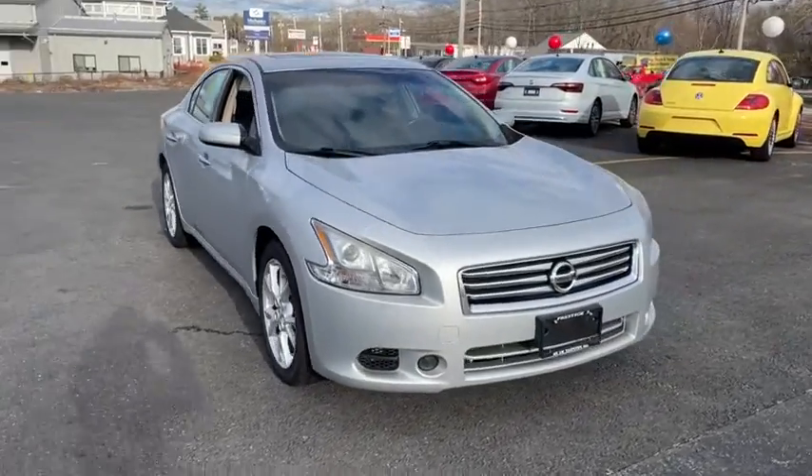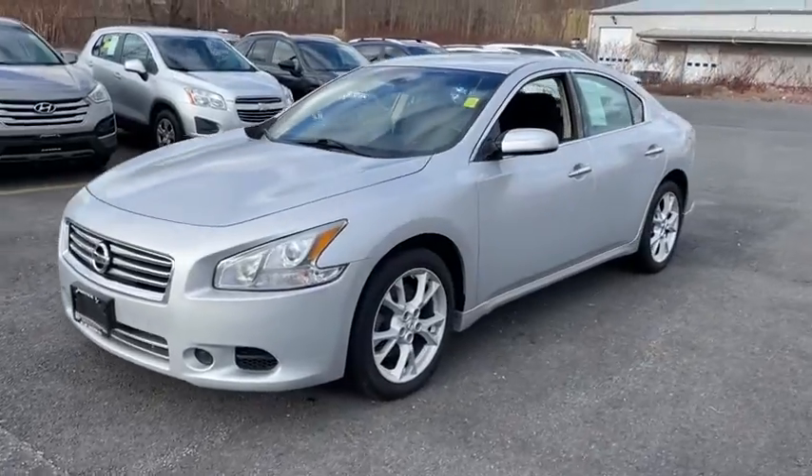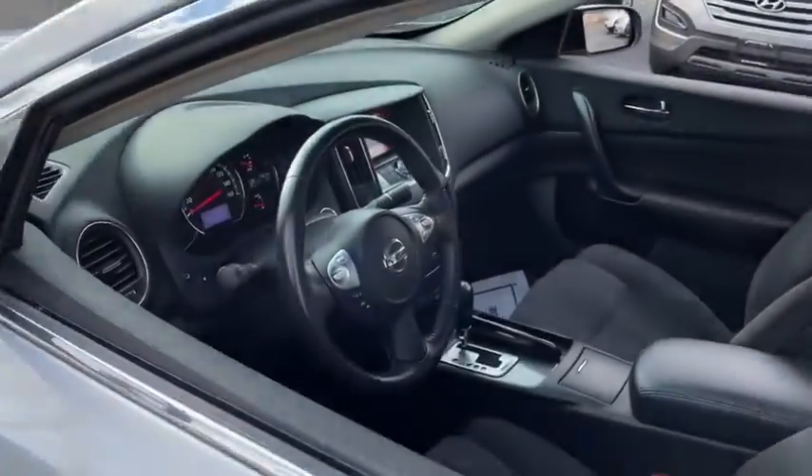Come test drive the 2014 Nissan Maxima. Maxima offers elegance with an edge. The spacious interior provides refined comfort for up to five passengers.